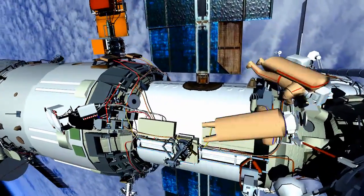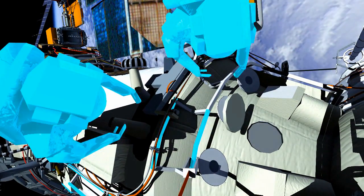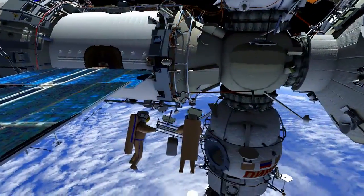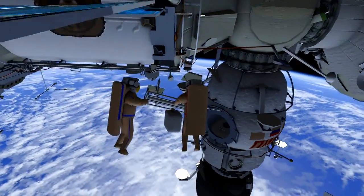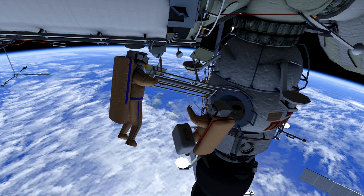The two will then translate to service module window number 13 and take a series of samples from the window. They then translate back to DC-1's EVA ladder, where they will retrieve the Plume Impingement Deposit Monitoring Unit, or BAKADAO, along with ESCACA number 2 experiment cassette.